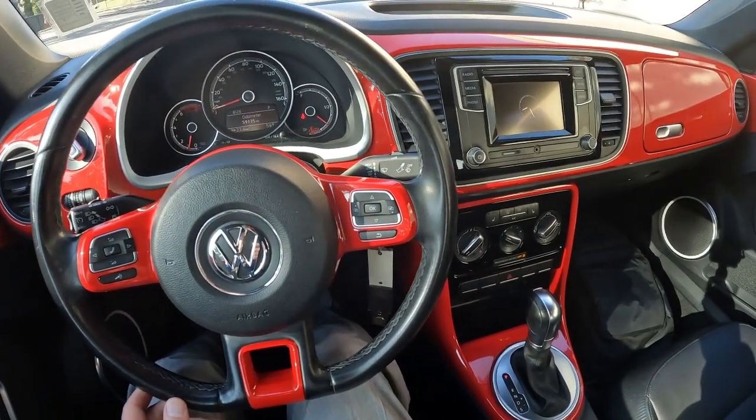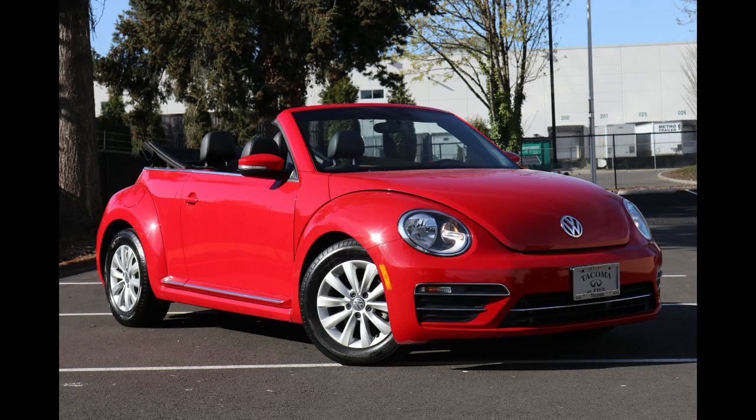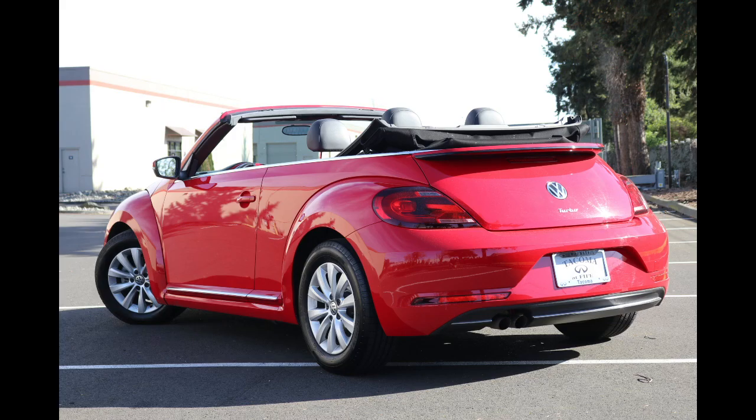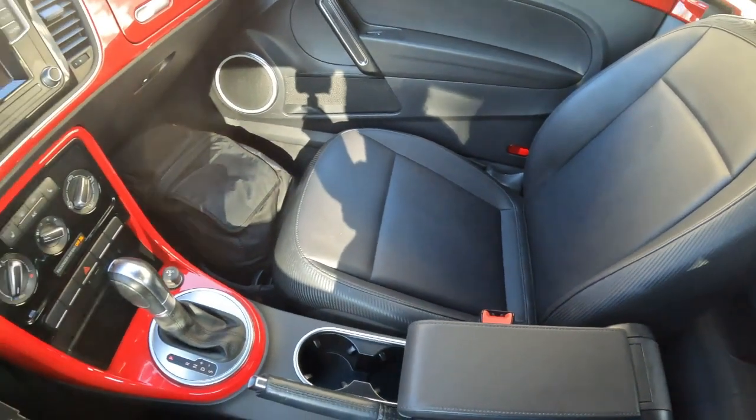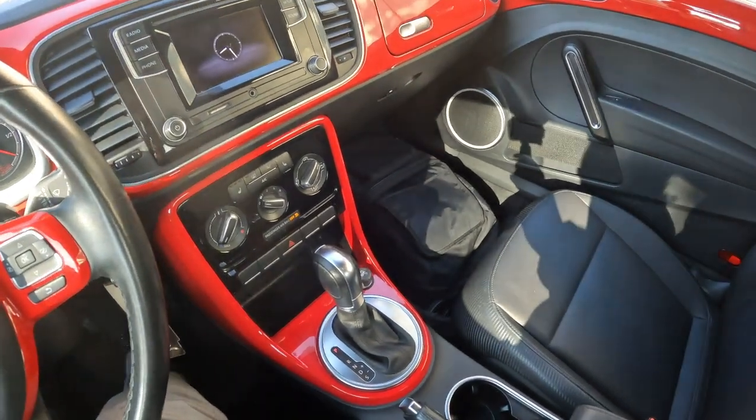Welcome! Today we're going to talk about this super cool 2018 Volkswagen Beetle S convertible. For 2018 they have a new standard engine — a 2-liter turbocharged engine pumping out 174 horsepower. Plenty of power for a vehicle like this, and also very fuel efficient.